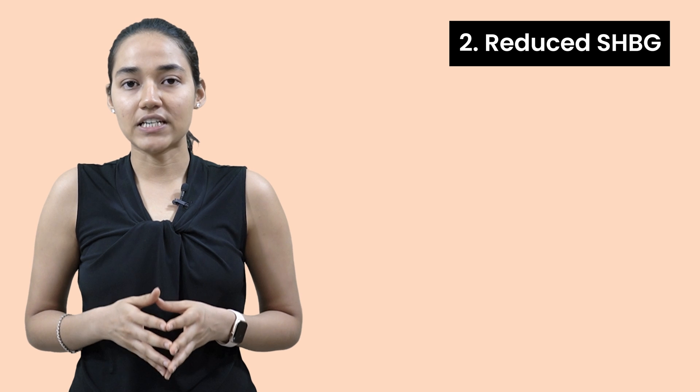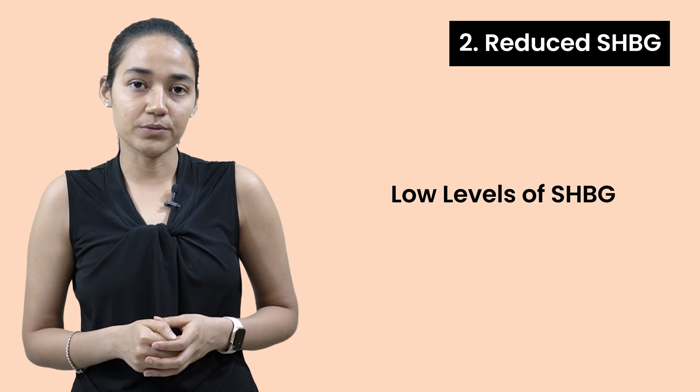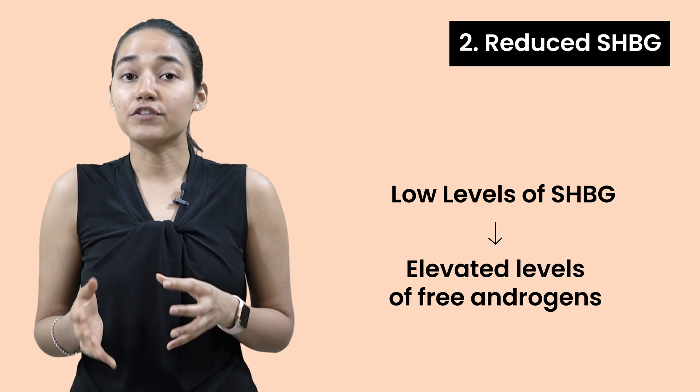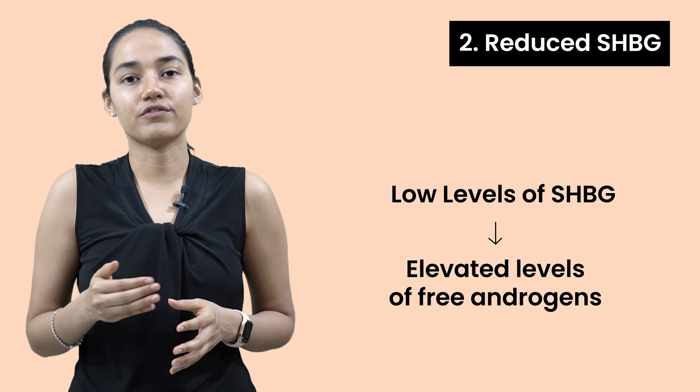Number two is reduced SHBG. When you have low levels of SHBG, that leads to elevated levels of free androgens, which triggers a lot of complications in a female body.